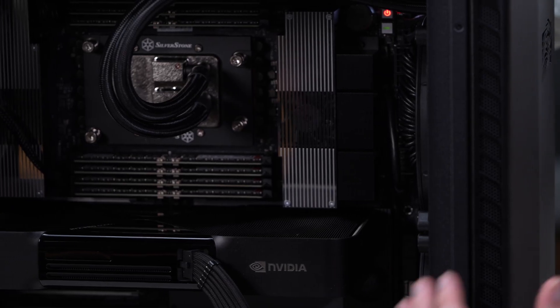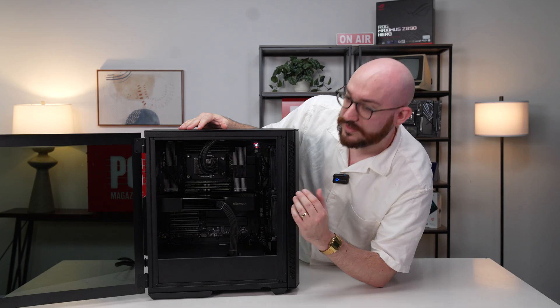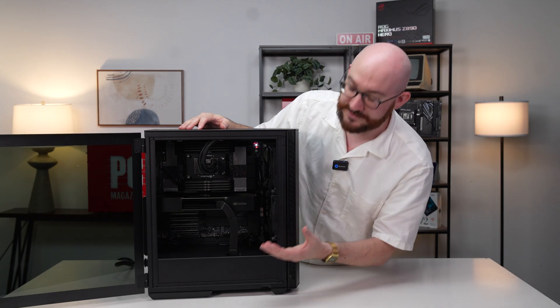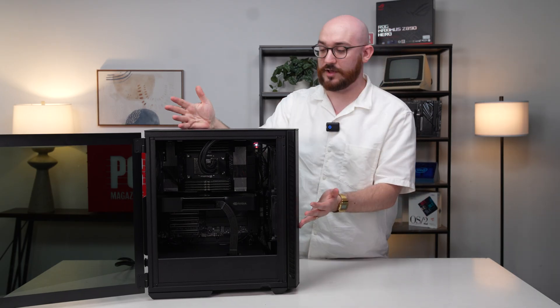One of the things you'll notice looking inside here is how clean and immaculately assembled it is. This is something that Falcon always does well. Not a lot of RGB flare or bling on this system — again, it's a professional workstation — so you can save some of that RGB lighting for gaming systems. It's really clean and will blend in in any office.